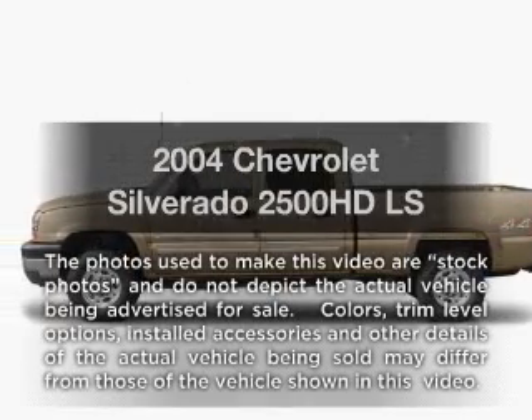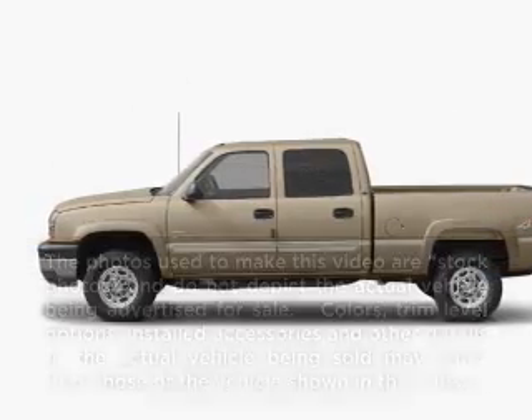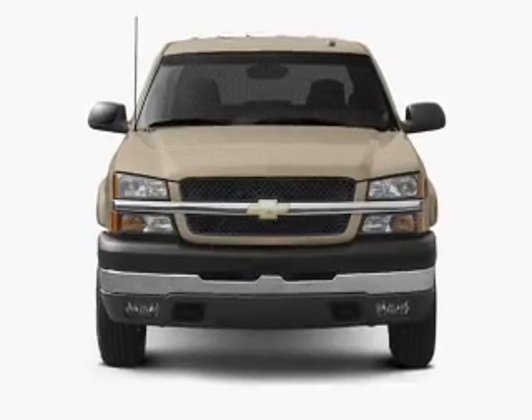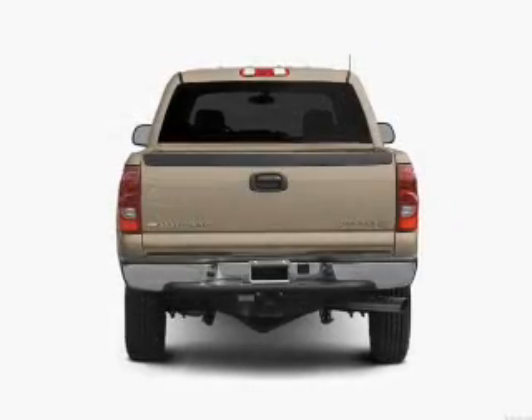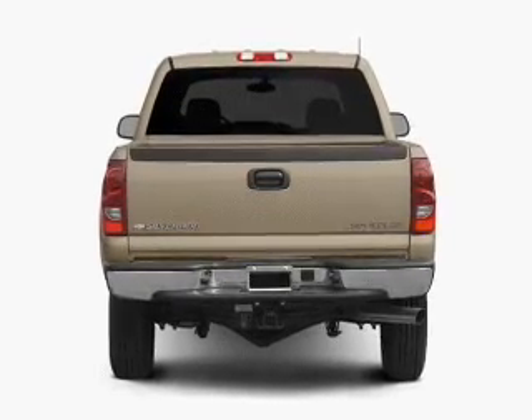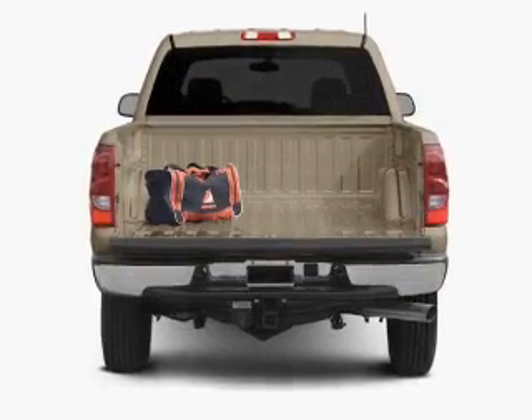Introducing the 2004 Chevrolet Silverado 2500 HD. Everything you need under one roof with this great vehicle. With a powerful 8-cylinder engine, the powertrain includes 4-wheel drive that responds smoothly to its automatic transmission.